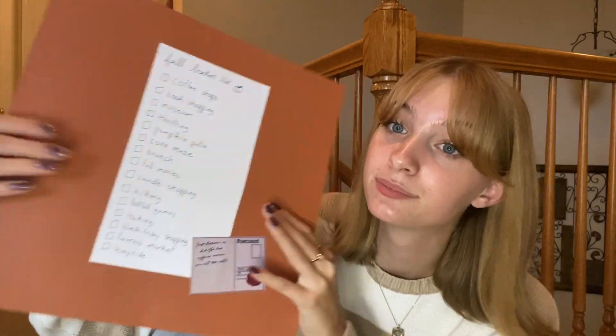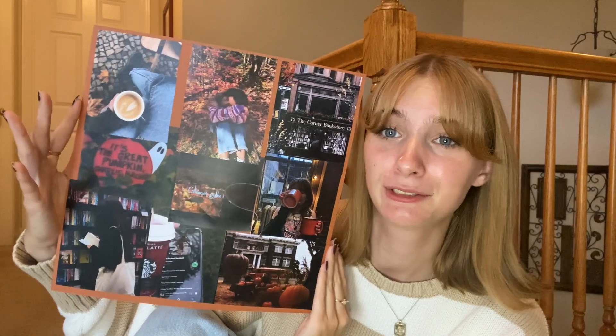And then the last thing I have on there is to go to a farmer's market — I don't know if I'm going to do this, but I just thought it would be a fun thing to put down there. So that is everything on my list. I'll take a picture of it and you guys can screenshot it. You should definitely make your own of these, or if you're not really into arts and crafts, you can just make a fall Pinterest board. I also have one of those that I like to add on to throughout the whole season — it's just so fun.